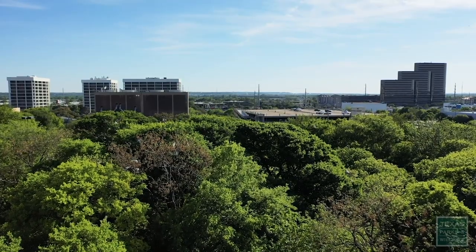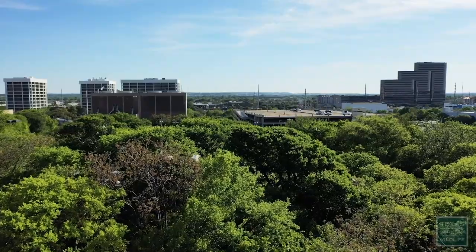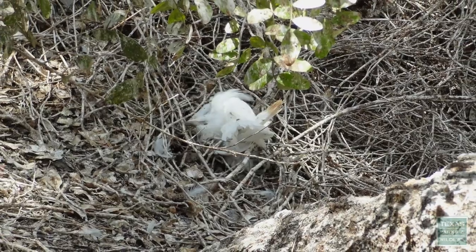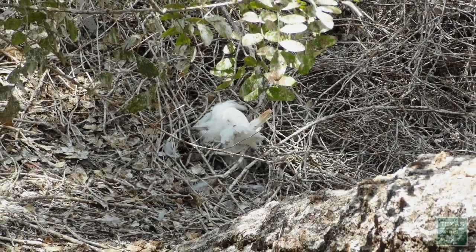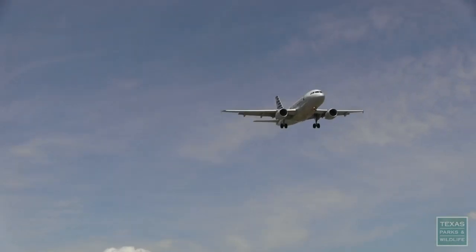When egrets and herons establish rookeries in an urban setting, it can become a nuisance. The noise, odor, regurgitated food, large amounts of feces, and even deceased birds at the rookery site can be a challenge. When located adjacent to airports, rookeries can potentially interfere with aircraft.